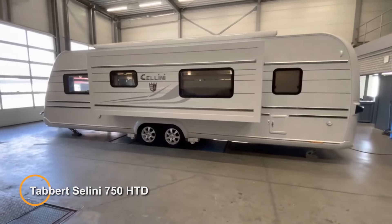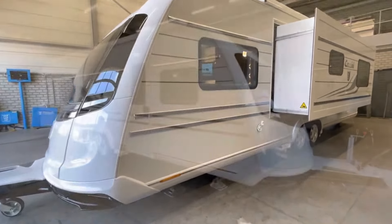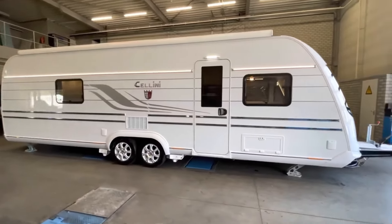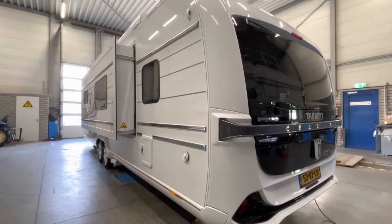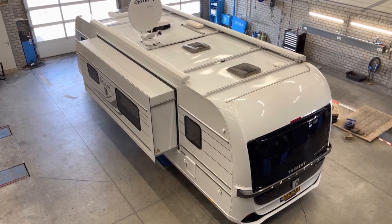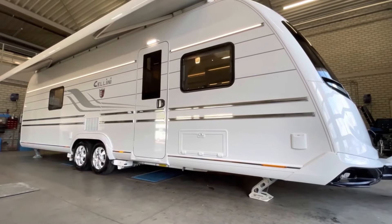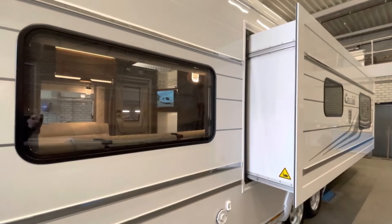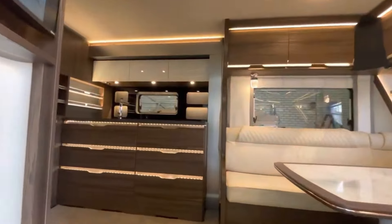The Tabert Seleni 750 HTD is a luxury caravan designed to elevate your travel experience with its spacious and comfortable living area, modern amenities, and sleek design. It boasts a stylish exterior featuring a white GRP roof, smooth sheet metal sidewalls, and a silver chrome belt bar, exuding elegance and sophistication on the road. Inside, the caravan is adorned with Tuscan ash decor, ventilated cabinets, and combination roller blinds, creating a warm and inviting atmosphere.